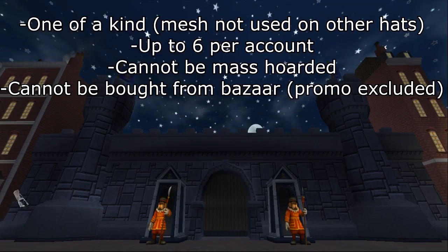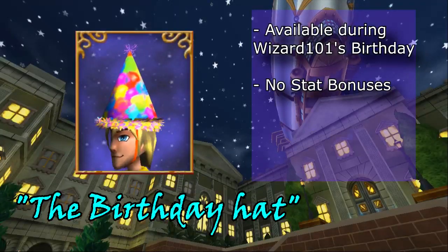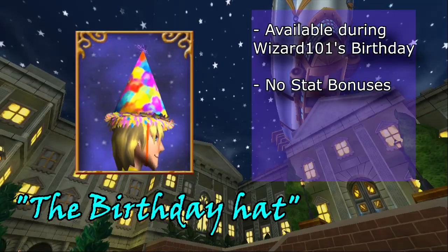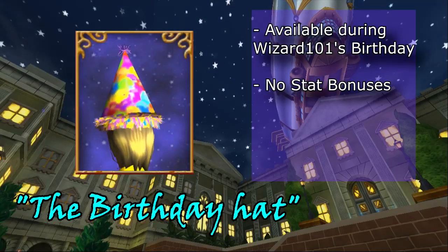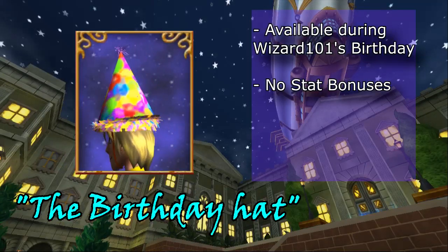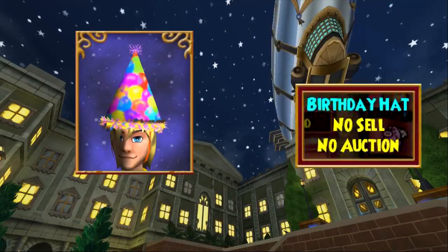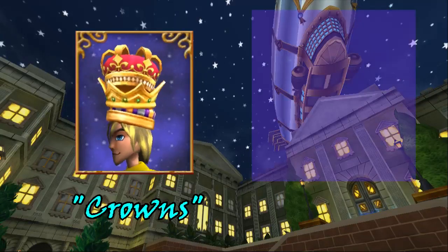So with that in mind, let's jump into it. Our first hat is the birthday hat. This unique hat was available during the 7th birthday of Wizard101 and continuing onwards. If you didn't receive one in the latter half of the Wizard101 anniversary, you probably get one upcoming during the 10th anniversary. This hat is no sell and no auction.